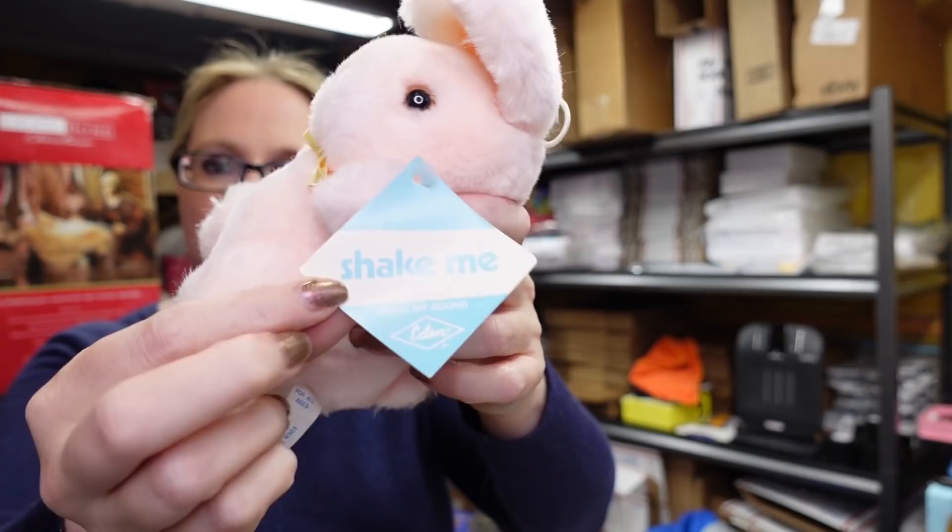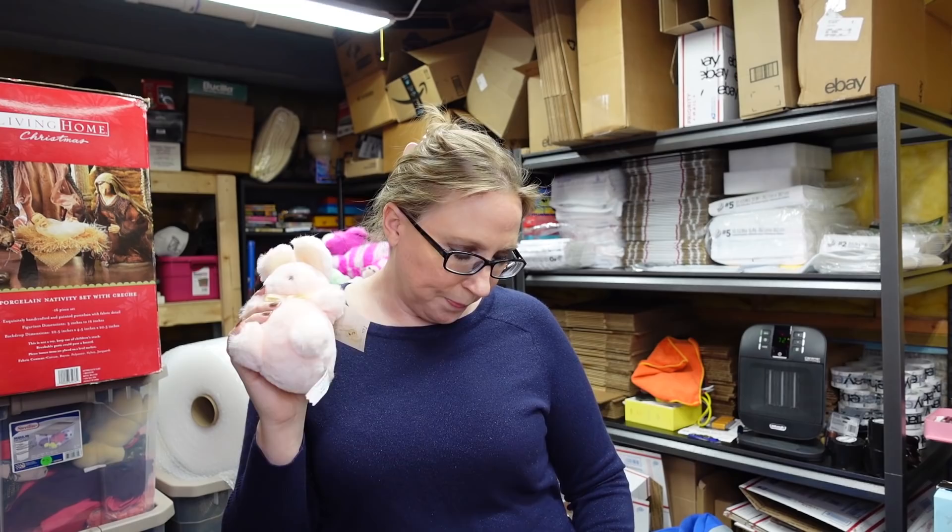I got this older pink Eden plush bunny rabbit. It makes kind of a squeaky noise when you shake it, but it still had its original tag, which was nice. I wasn't sure what to ask for it — I paid $0.50 and put it up on auction with a starting price of $39.99. If it doesn't sell I'll put it up as a buy it now, maybe at a lower price.